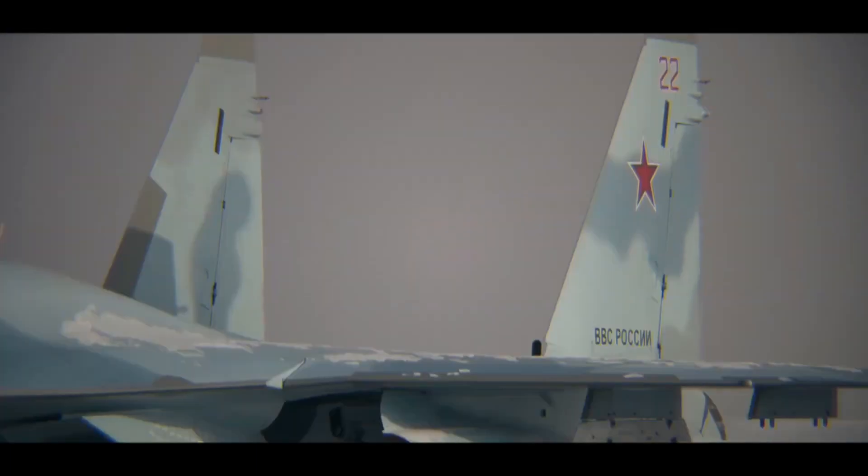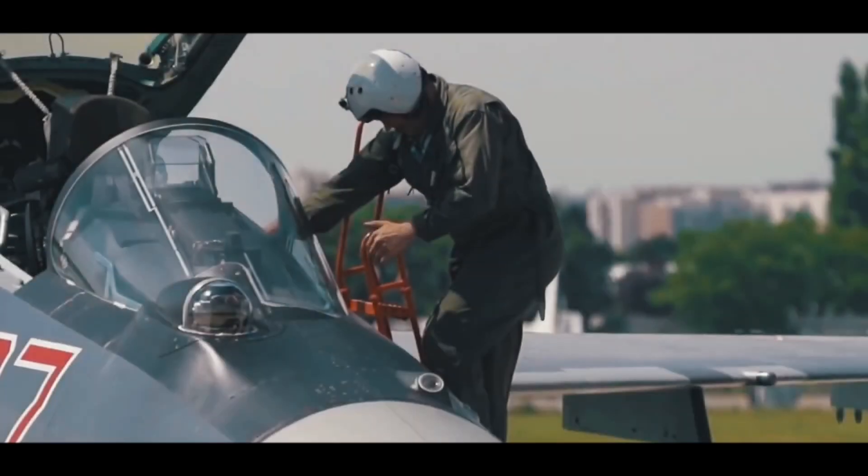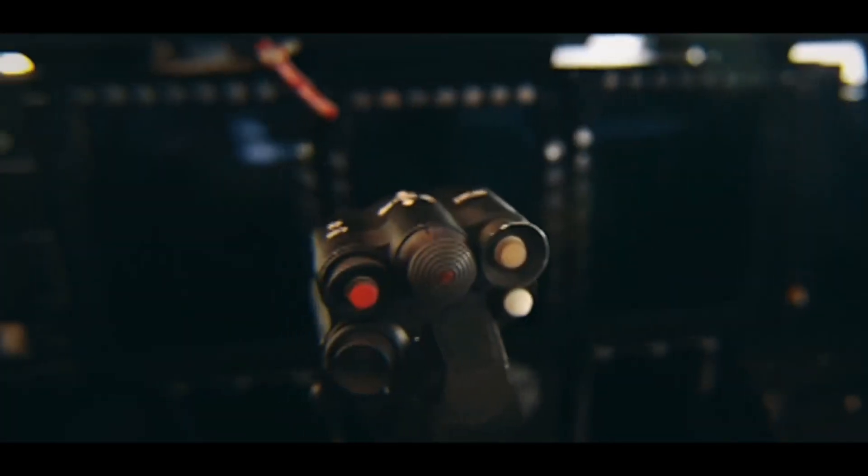The Sukhoi Su-35 is a fourth-generation multi-role fighter jet that was developed by the Russian aerospace company Sukhoi. Here are some details about the Su-35.